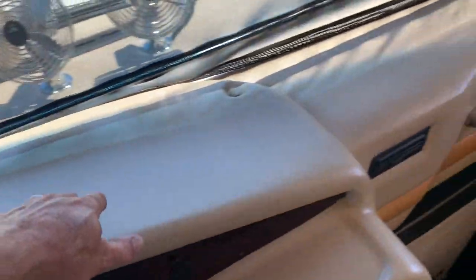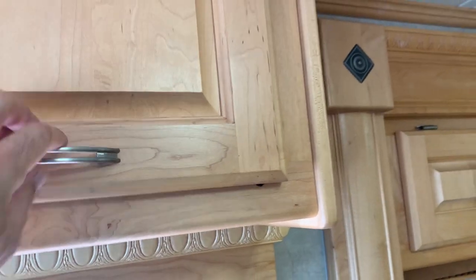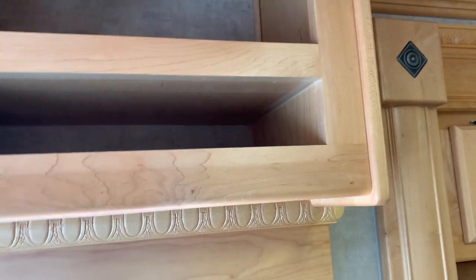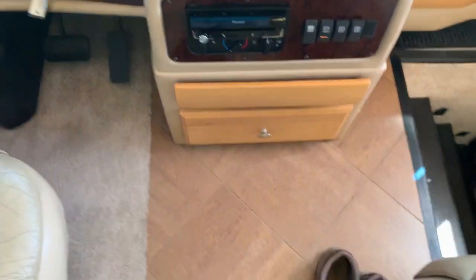Your whole dash here — everything's intact, nothing's cracked. Look at this woodwork — it's like a light maple, and it's all just solid wood. None of that cheap particle board they're using on the newer coaches. You can search high and low — you will not find a water leak in this coach. Tile — no cracks or chips. Carpet is excellent.